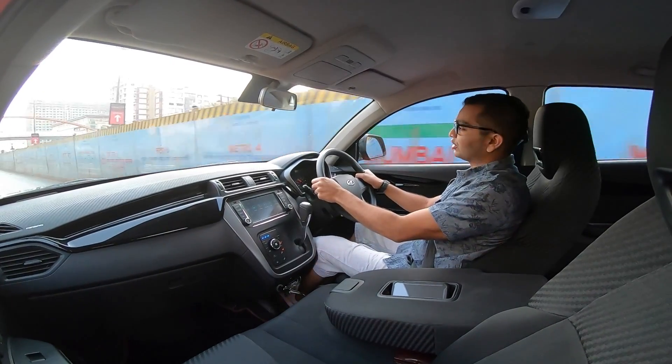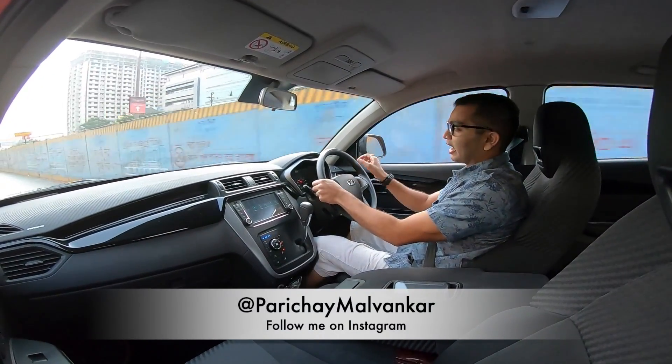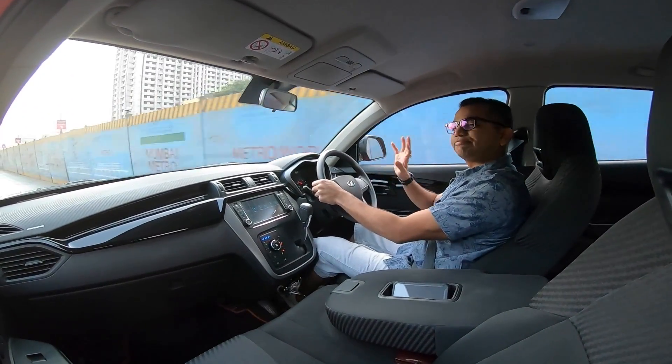Also, hit that bell icon so you are notified every time we upload a new video. Follow me on Instagram — my name is Parichai Malwankar, and you can see my handle name right now on the video screen. Till next time, goodbye!